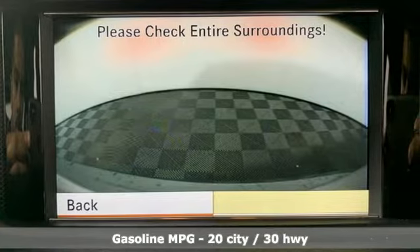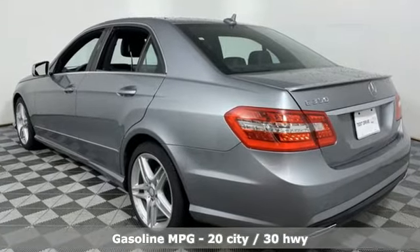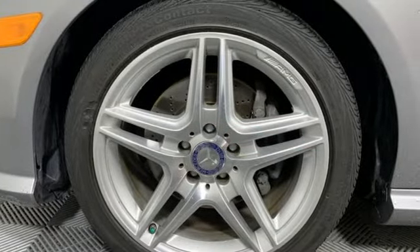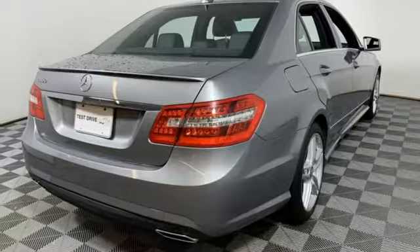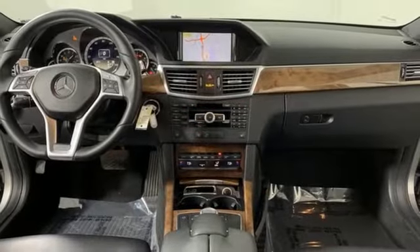Features include external memory control, power heated mirrors, dual zone climate control, auto dimming rear view mirror, auto dimming mirrors, front heated bucket seats, V6 engine, power sliding and tilting sunroof, sports suspension, and automatic transmission.